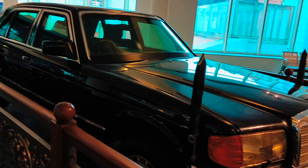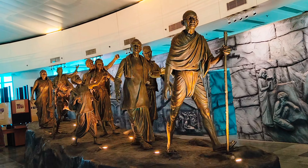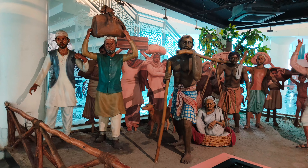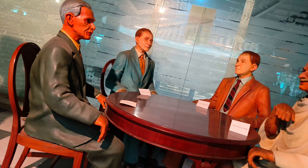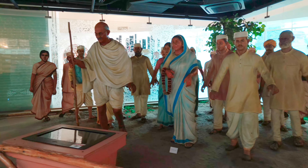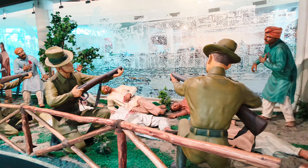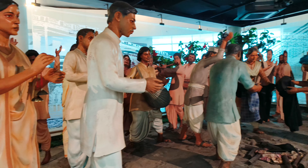First of all, we saw a Mercedes-Benz which served five presidents of India. Then various movements were depicted in statues — we saw the partition of Bengal, Mahatma Gandhi with Muhammad Ali Jinnah before the partition of India, some of our leaders, the Dandi March, the Jallianwala Bagh massacre in which thousands of Indians were killed, including men, women and children.